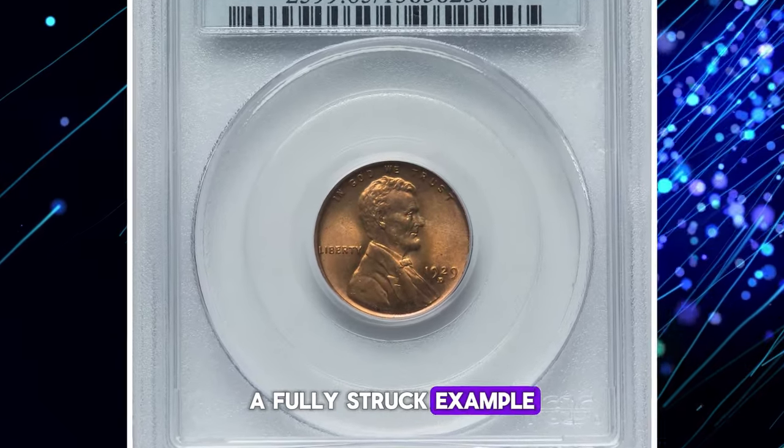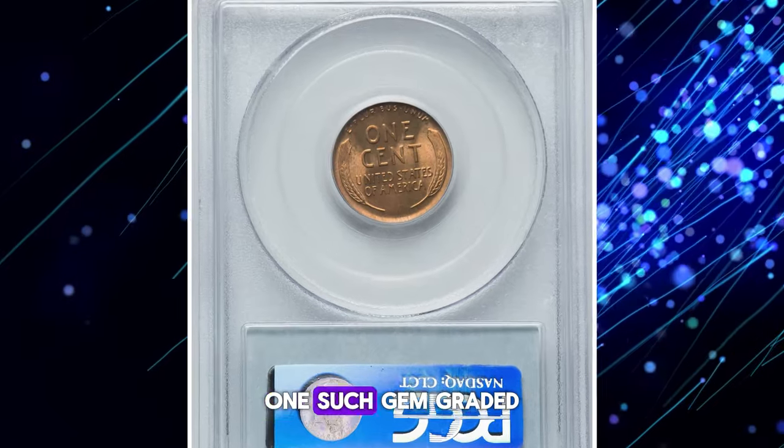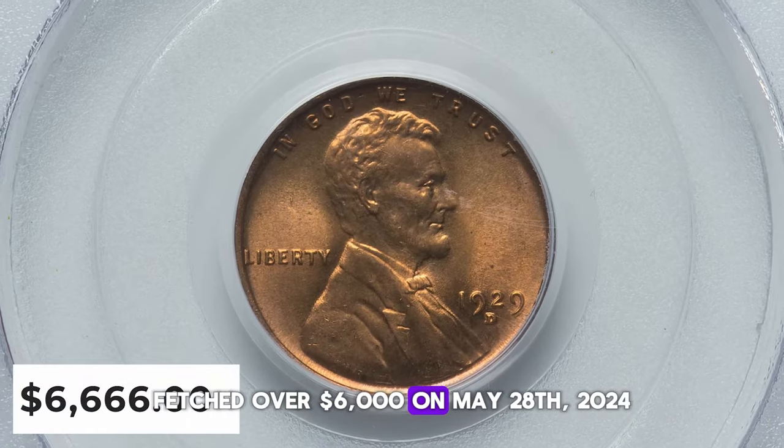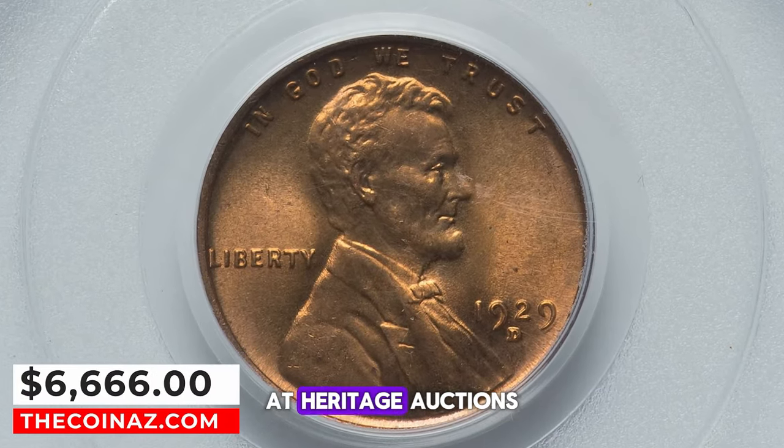A fully struck example from fresh dies is a rarity. One such gem, graded mint state 65 red by CAC, fetched over $6,000 on May 28, 2024 at Heritage Auctions.